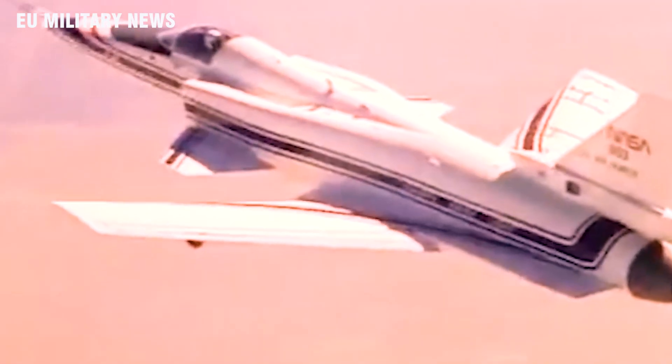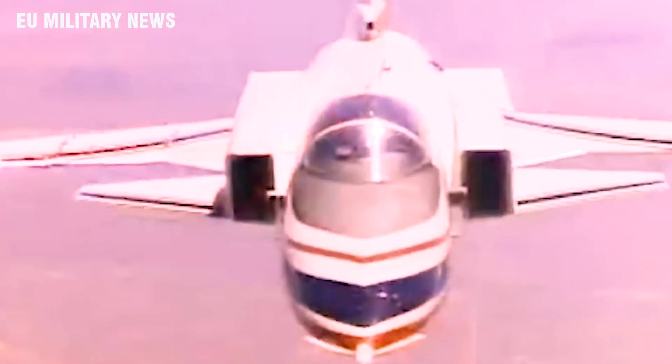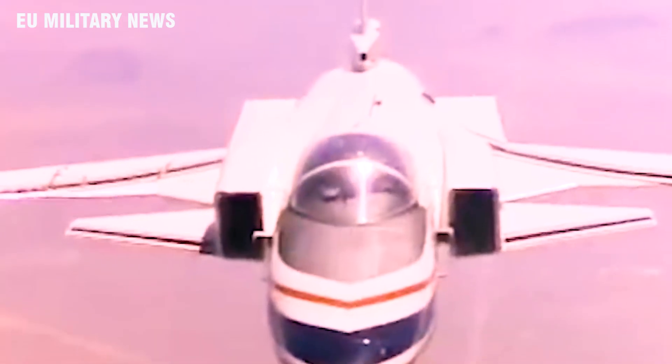Let's take a closer look at the history of this short-lived bird. The X-29 made her maiden flight on December 14, 1984, piloted by Grumman Chief Test Pilot Chuck Sewell out of Edwards AFB, California.